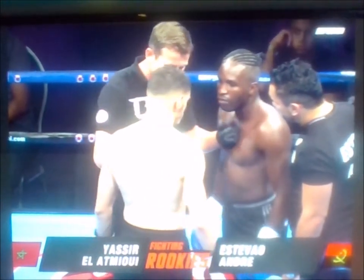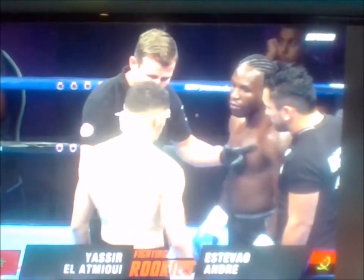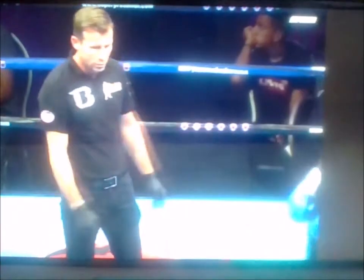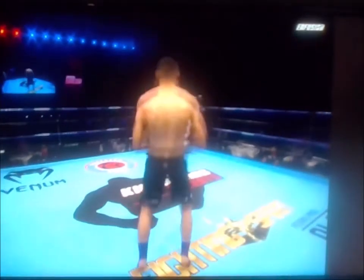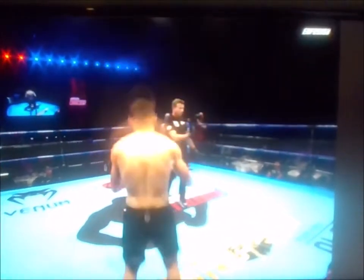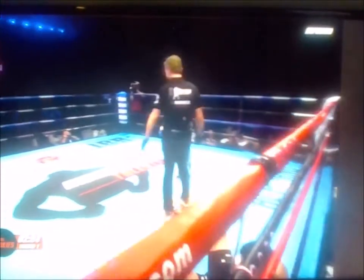This knockout is dated September 17th, 2016. Now without further ado, let's go ahead and show the actual knockout. We have the fighter in the red corner representing Morocco, and Stevia Andre representing Angola in the blue corner with a black long shot. No way — that was a kick to the face once he was on the canvas.